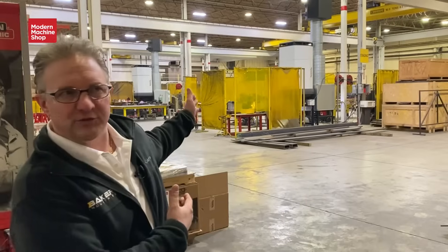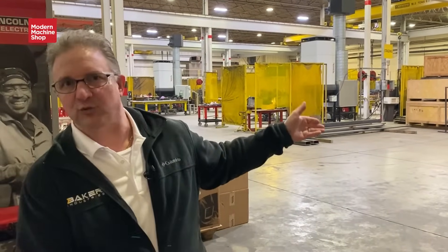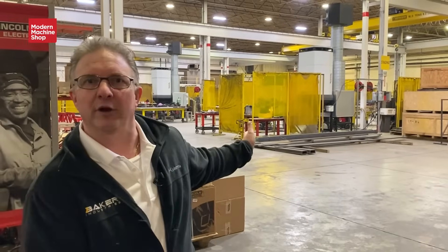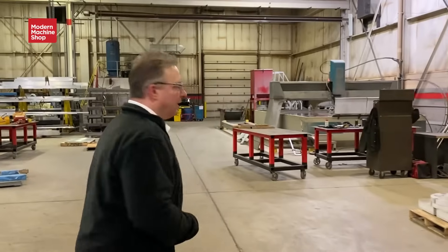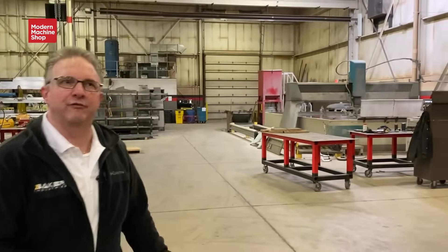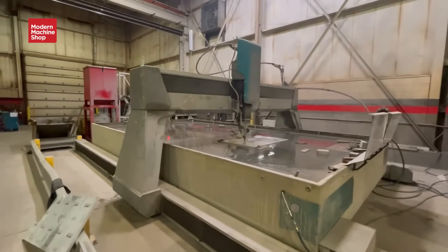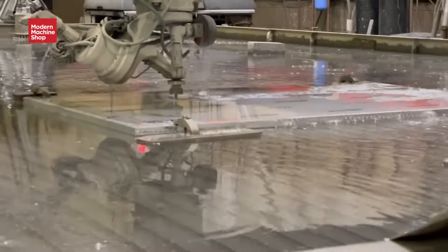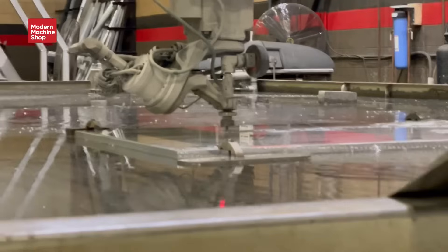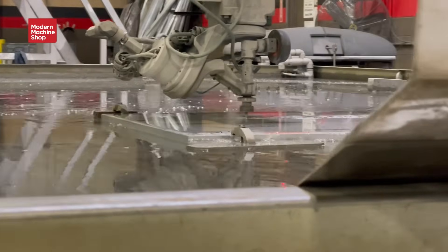Here we are in our fab department — this is Plant 2. This is all our fabrication, welding, torch cutting. We have our five-axis water jet here and we do our bump forming here as well with our 750-ton brake press. The water jet has a 20-by-10-foot table, and with a five-axis tip we can tip the head and do bevels — a lot of bevel joints are required in fabrication and welding, so we're doing all that on the water jet. We're cutting the stock to size and prepping it for fabrication right out of the gate.